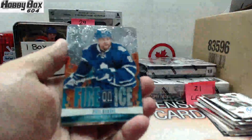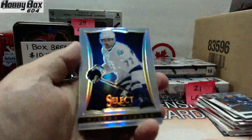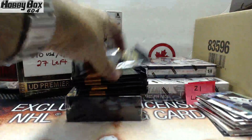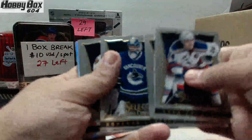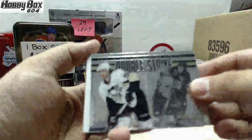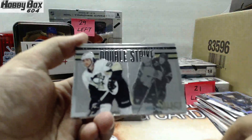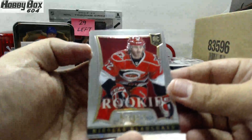We start with a Fire on Ice for the Toronto Maple Leafs and a refractor of Victor Hedman for the Tampa Bay Lightning. Refractor rookie of Chad Rudwell for the Buffalo Sabres. Double strike Chris Letang for the Pittsburgh Penguins and a rookie of Nicholas Blunt for the Carolina Hurricanes.